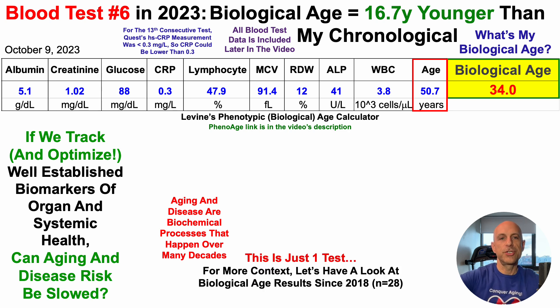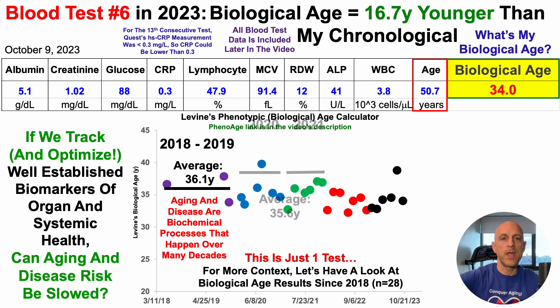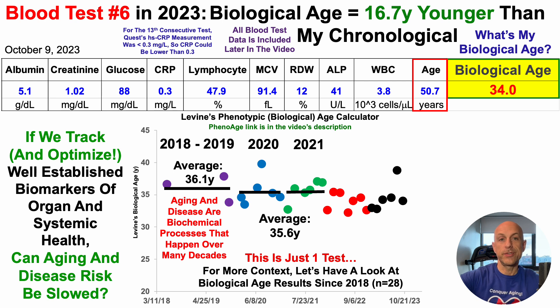Note that this is just one test. For more context, let's look at biological age results since 2018 — I now have 28 blood tests over that period. Starting in 2018 to 2019, average biological age using this test was 36.1 years. Over 12 tests in 2020 to 2021, average biological age using the Levine test was 35.6 years. And then I significantly reduced it in 2022 to 33.8 years.